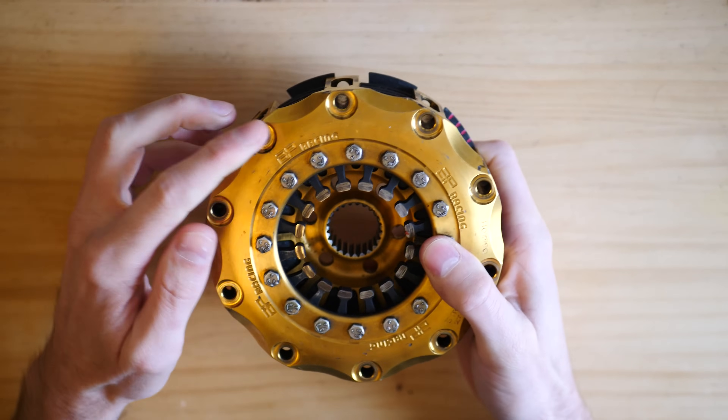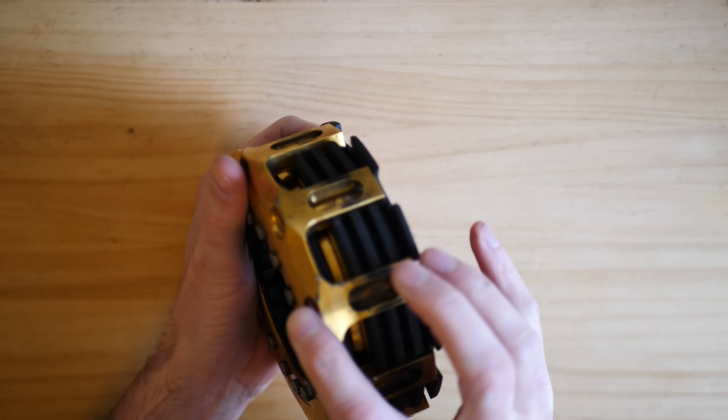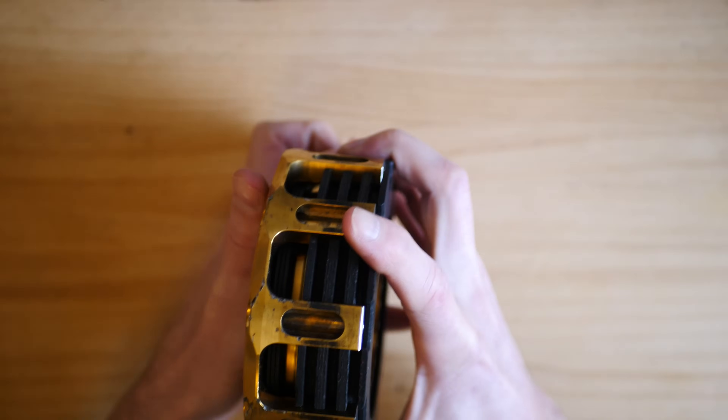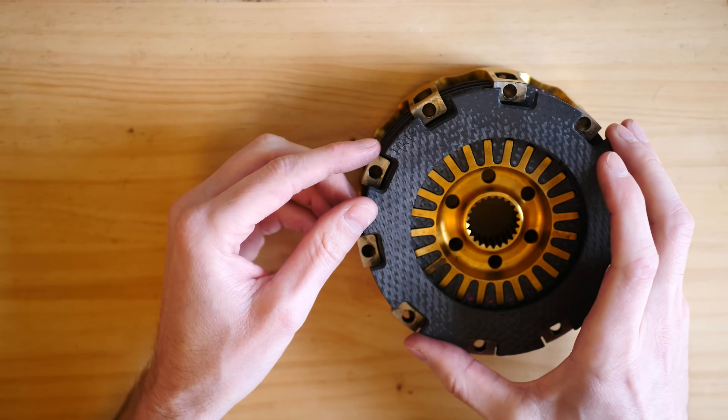Here we have the front of the clutch. You can see the basket here, which is the yellow part. It's made out of titanium and it keeps all of the clutch plates inside.